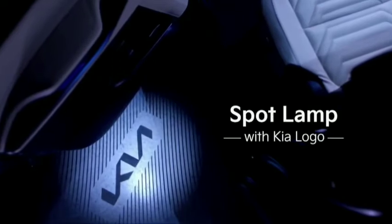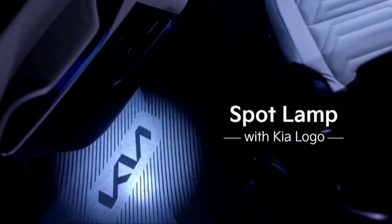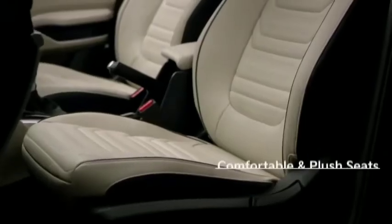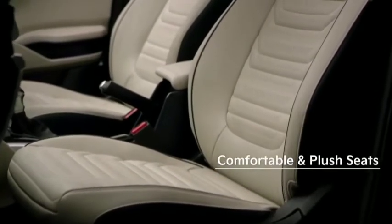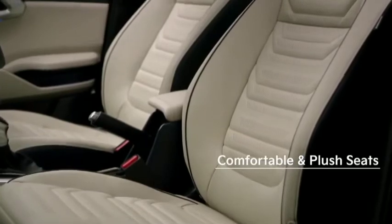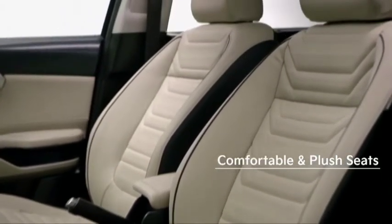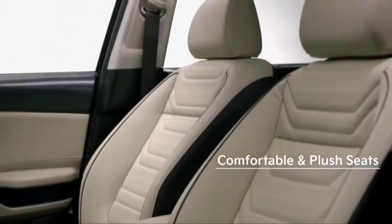Details like the spot lamps in the second and third row add value and show that we care for all our passengers. Inspired by aeroplane seats, all three seat rows in the Currens combine comfort with aesthetics by matching materials, patterns, and colors in an elegant manner.